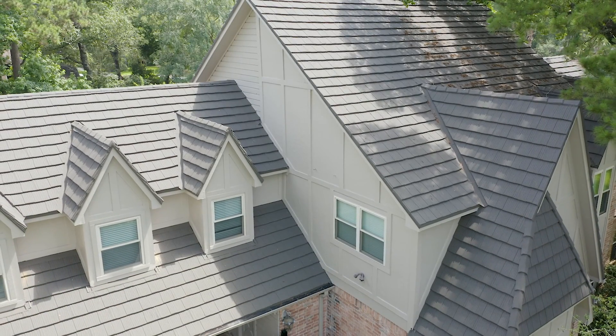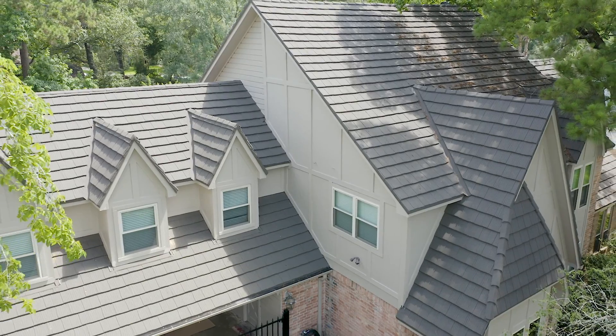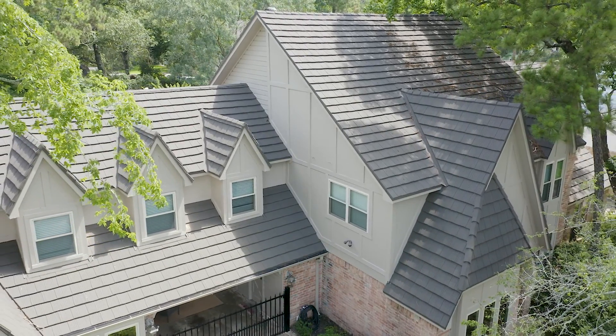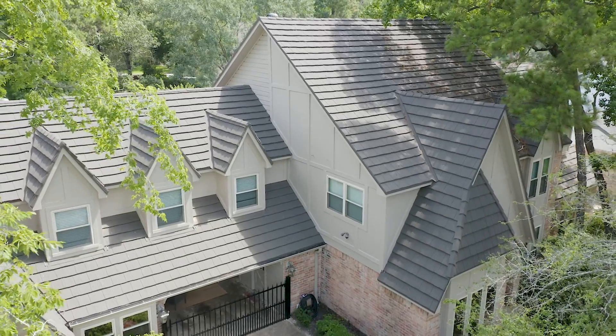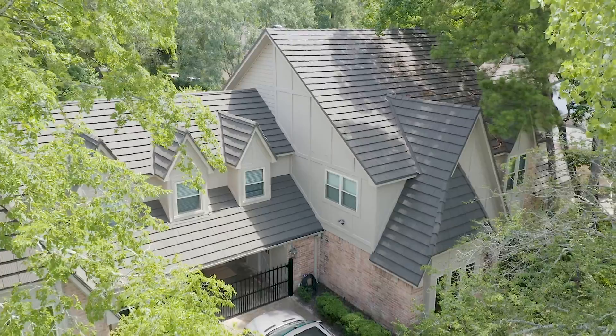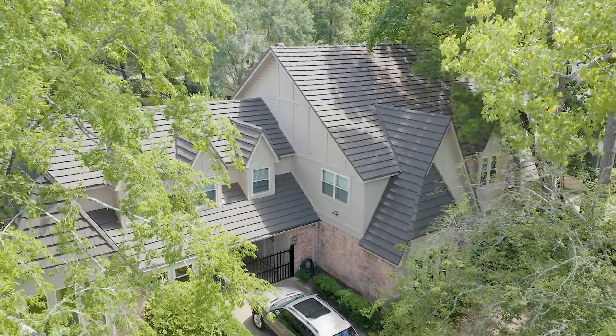We also chose to go with this because we live in a hurricane part of the country and we've experienced a few come through here. We feel like we're in much better shape for whatever comes because of the roof we chose. This whole subdivision area has got a lot of trees, and when those hurricanes come through, you want a very sturdy roof — and we have that product from ProStar.